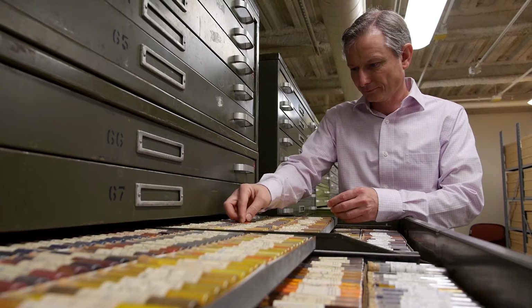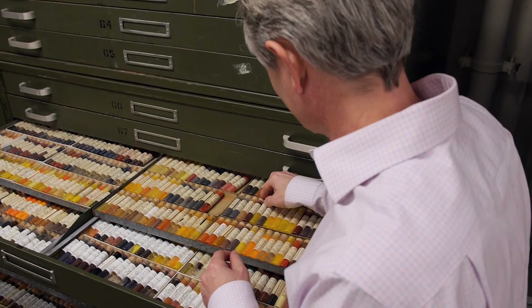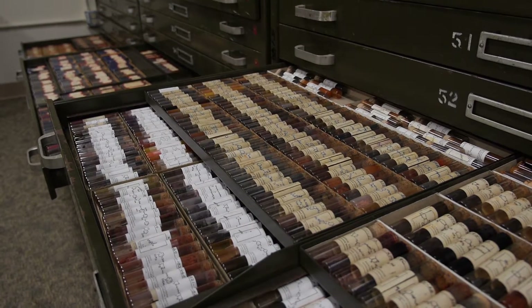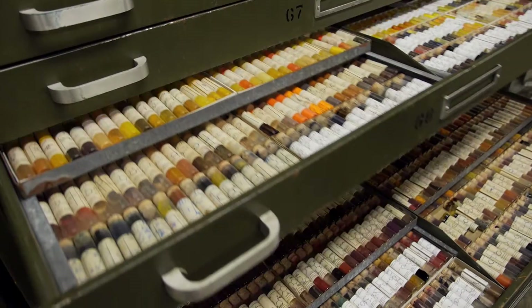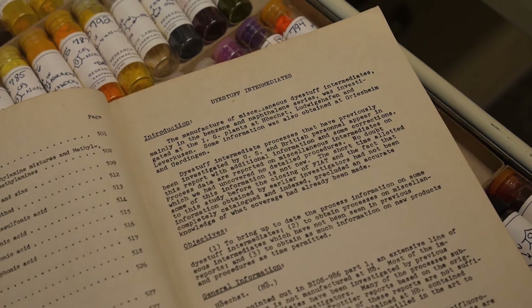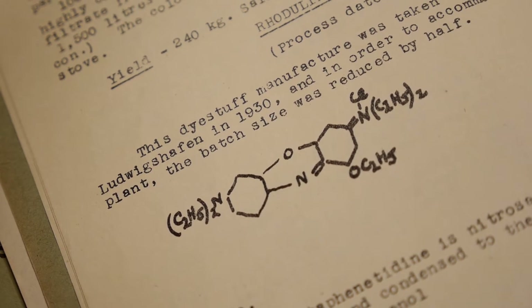Research learns from the past. The dye library really is a priceless collection of dyes — about 98,000 dyes is our estimate — that were custom manufactured over a period of about 50 years. The benefit of this donation to us is a treasure trove of information and data that has never been published, and has never really been accessed outside of a very small group of scientists and engineers at Eastman.